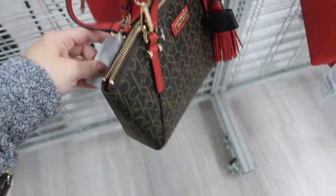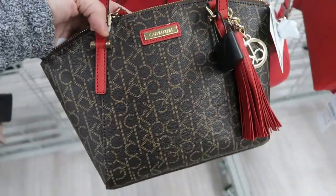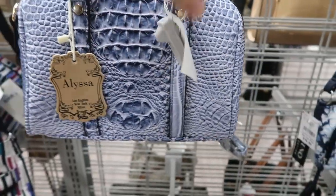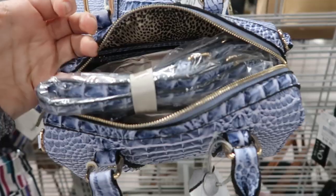I like this Calvin Klein too - it has that cute tassel and the little detail, the monogram with the red top handle and strap, and this one is $69.99. Here's a new little bowling style bag from Alissa, $19.99. That's what the inside looks like - that leopard fabric - and you also have the shoulder strap.